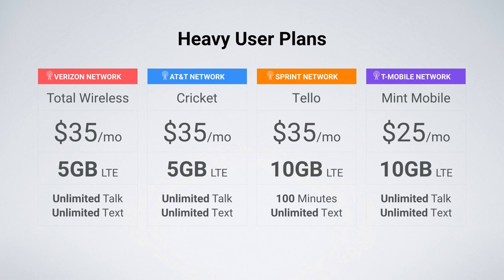Moving on to heavy user plans — these include 5 or 10 gigs of data. On Verizon, I'm recommending Total Wireless. $35 a month gets you unlimited talk and text with 5 gigs of LTE data. Total Wireless used to have a data speed cap of 5 megabits per second, but I'm happy to report this is now no longer the case, so you can enjoy full-speed LTE data. On the AT&T network, I'm recommending Cricut. I've used them as my personal provider in the past and really enjoyed my experience. Like Total Wireless, $35 a month gets you unlimited talk and text with 5 gigs of LTE data. Note that this plan from Cricut does not support the personal hotspot feature, which is a bummer, but I still think it is a good option worth considering.